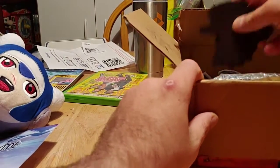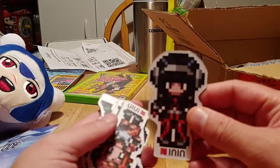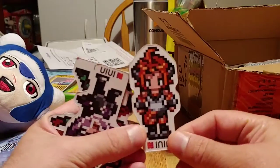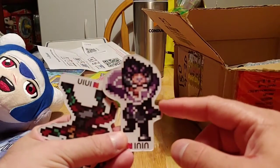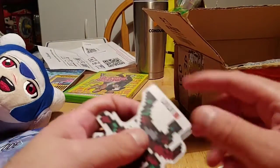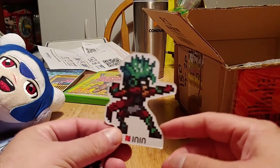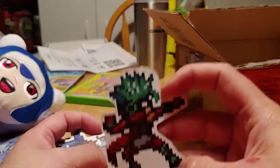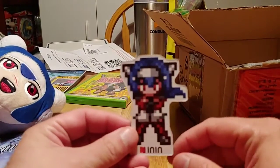So besides those, here we've got magnets. We got this one here, and this one here. There's a character — this guy that helps you in the game — and then you have this guy here. If memory serves, he's the bad guy. I believe he turns out to be your brother — spoiler alert!